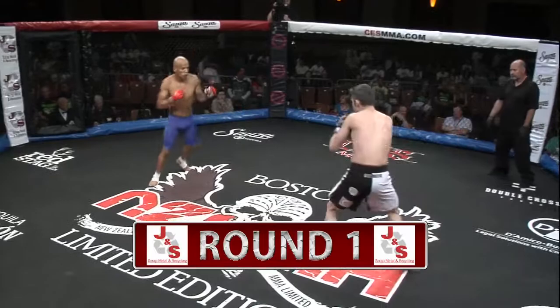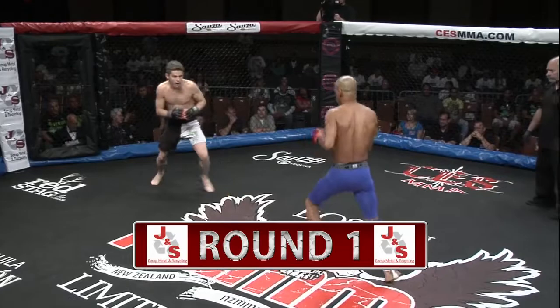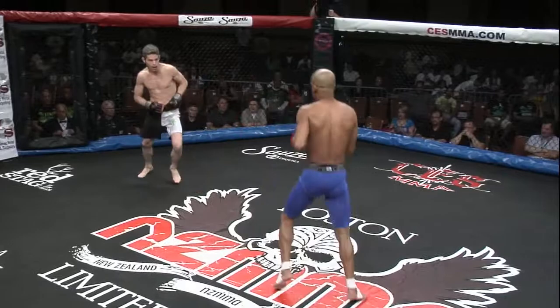All right, here we go — round one, Gio Vanilla versus Santos, the opening bout of Proving Grounds here at CES. I'm joined live by my broadcast partner Scott Ream, the man with more nicknames than Apollo Creed.